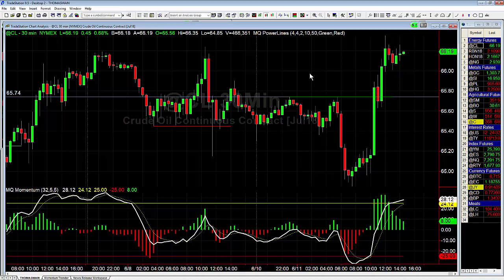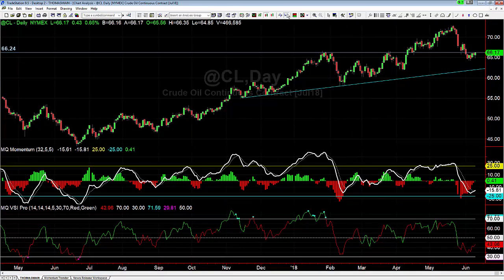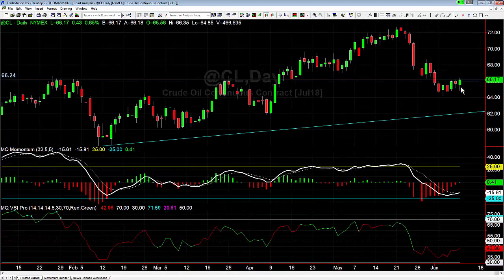The interesting thing is the same setup — a failed bear flag — is now happening on the daily price chart as well, where we had a bear flag set up on the dailies that triggered today, then turned around and we've gone back above the high of that flag retracement. That in turn says failed bearish turning bullish, which tells us that as long as we close strong today, we should see crude continue to climb later in the week.